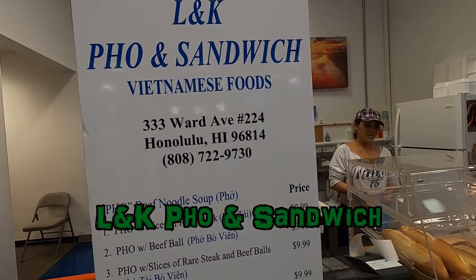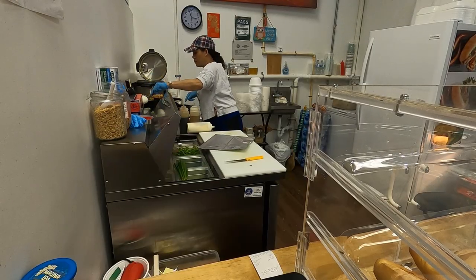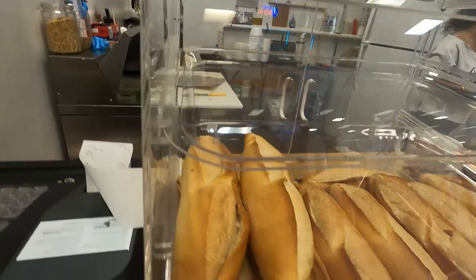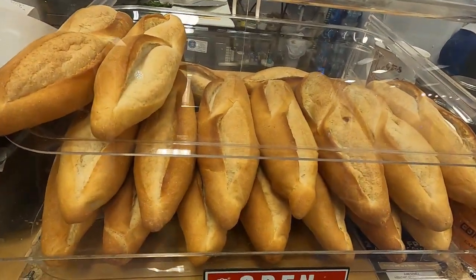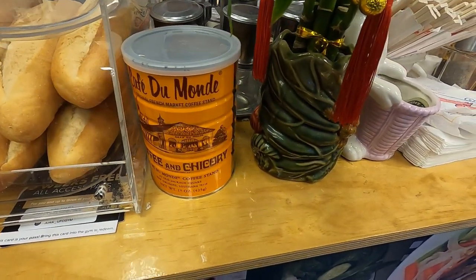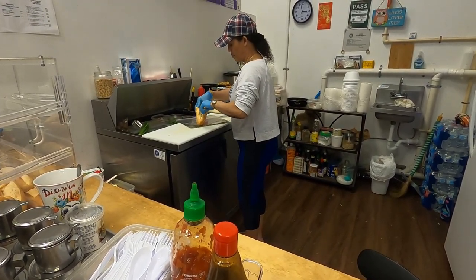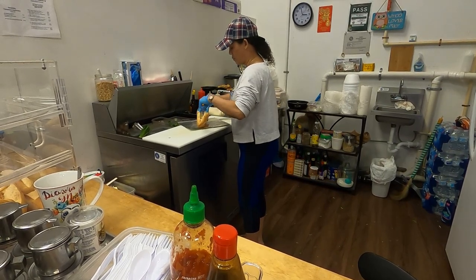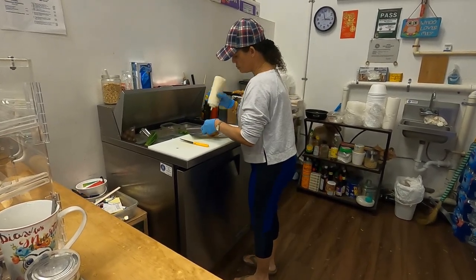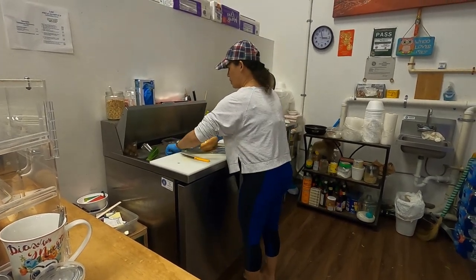Off to the next place. This is Ellen K Pho and Sandwich, which is Vietnamese food. The owner is a sweetheart — come check her out. She works really hard and all her food looks amazing, including fresh bread. The owner here used to own Skippy's Pho, which used to be next to Dakine Bail Bonds across from Central Middle School. We're taking a sandwich to go since we're full, but next time I'm definitely going to check her out again and eat her bun cha.